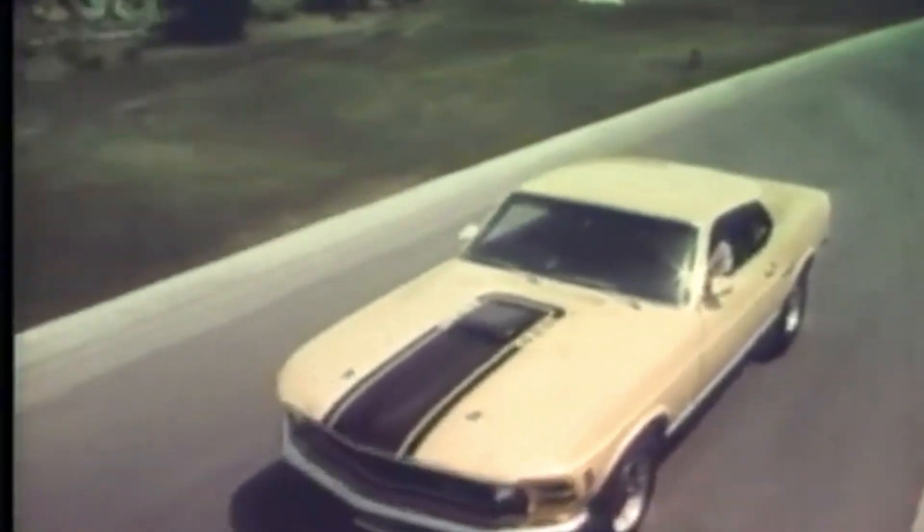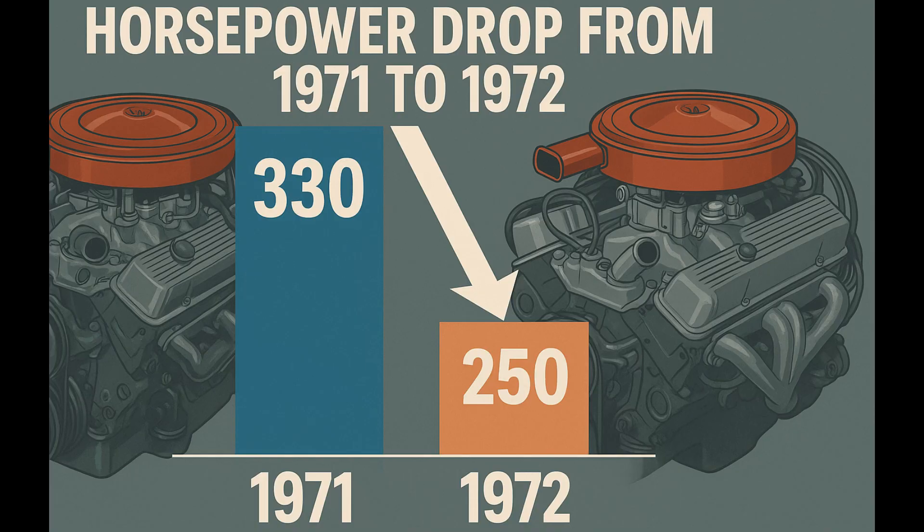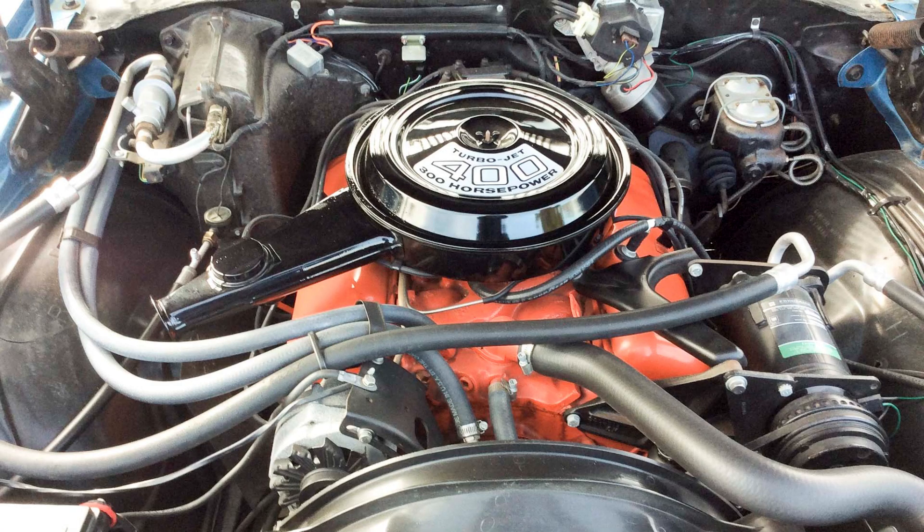Whenever people look back at the early 70s and these gearheads talk about American muscle cars, there's always that one person or one moment that brings up 1972 — the year that horsepower numbers suddenly fell off the cliff. It's the year when your favorite big block almost looked like it had been neutered overnight.